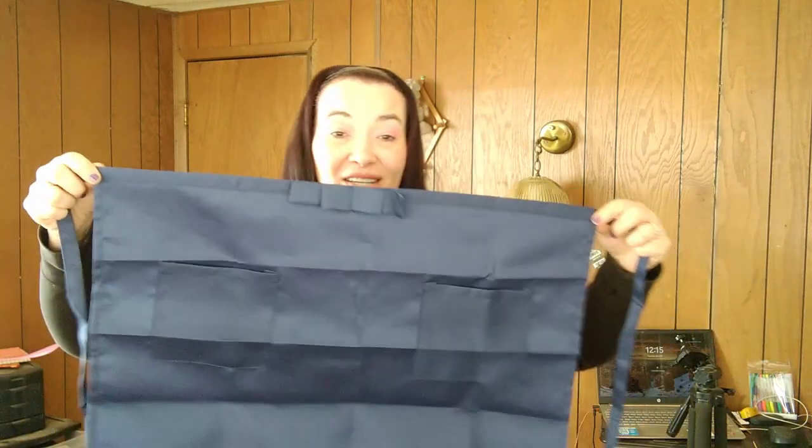This is an apron. I love aprons and this one has pockets. I am so excited for that. The apron was two dollars nineteen.